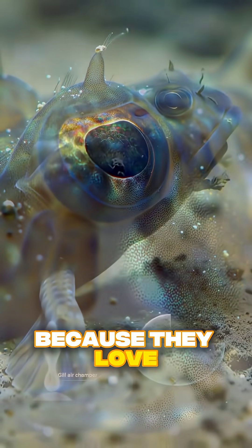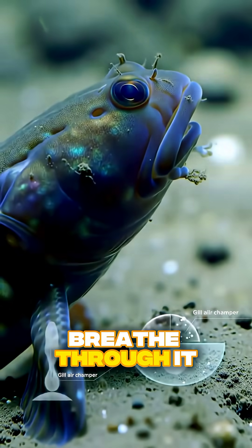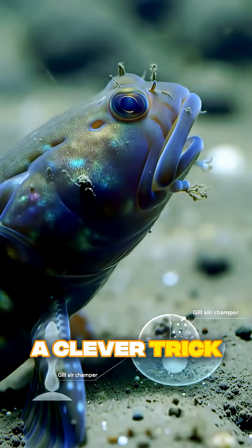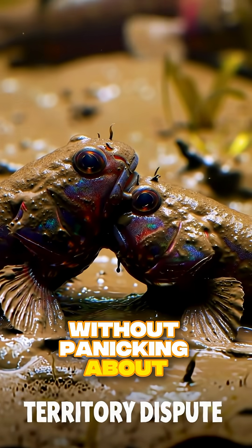Because they love spending time out of water, they need to keep their skin moist so they can breathe through it. Plus, they've got a clever trick — storing air bubbles inside their gill chambers. That way, they can hang out on land without panicking about running out of oxygen.